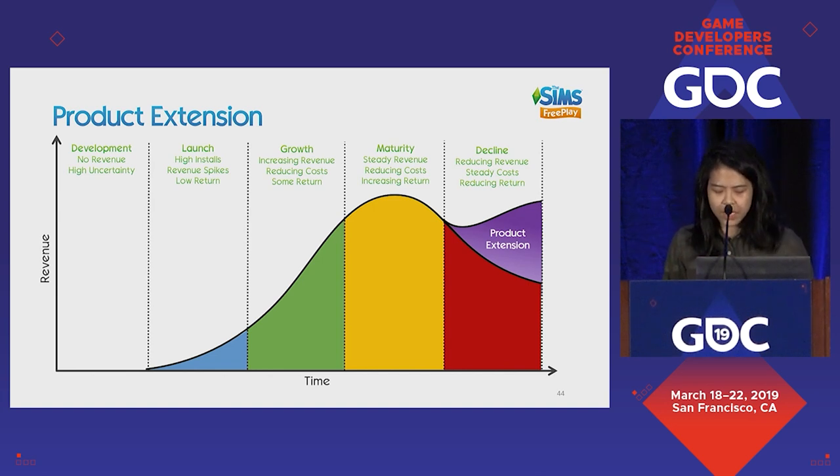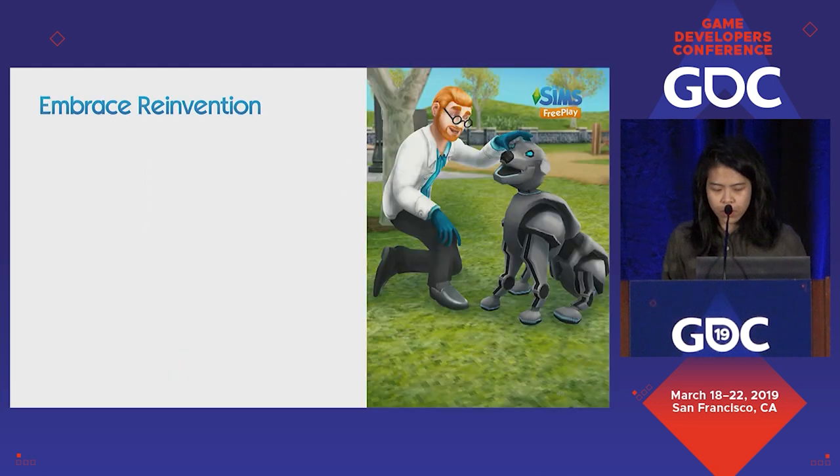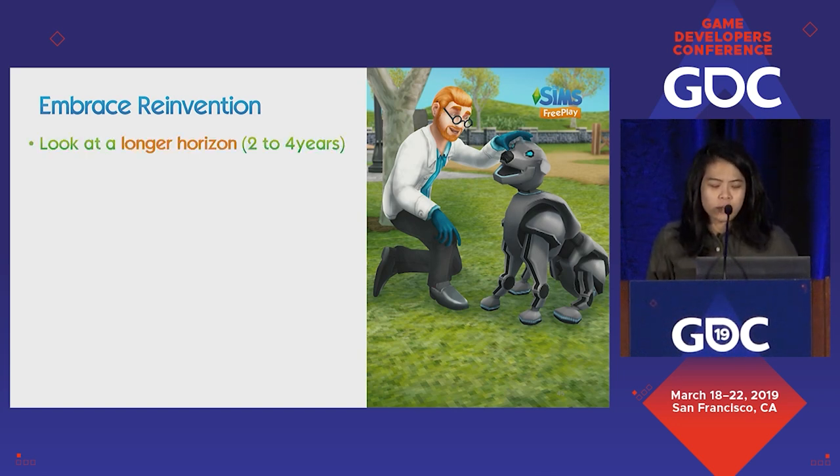How do we do that? Sims FreePlay has done this multiple times by developing entirely new features that give new experiences to players, finding more ways to stay relevant. We do so by embracing invention — our goal is to take a longer horizon when developing features. We're trying to build something that has longevity for two to four years, not just something players can consume in the next six weeks. If you do the latter, you'll find yourself quickly ending up in a decline state.